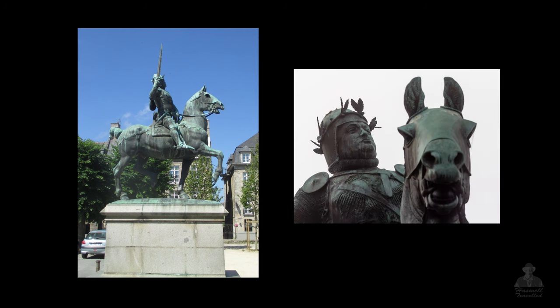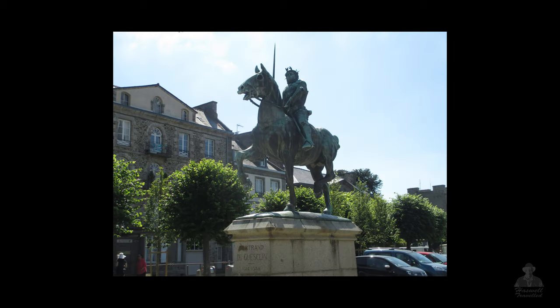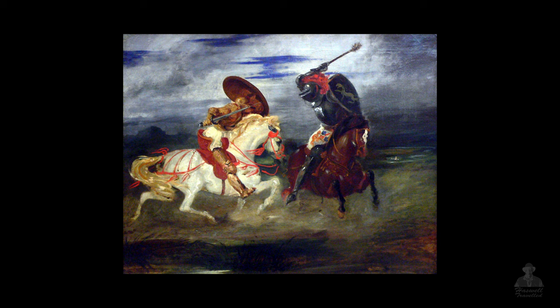A locally famous story: in 1357, Thomas of Canterbury attacked Dinan and took Bertrand's brother captive, so he challenged Thomas to a duel. After a long tough battle in front of a large crowd in this market square, Bertrand was victorious.